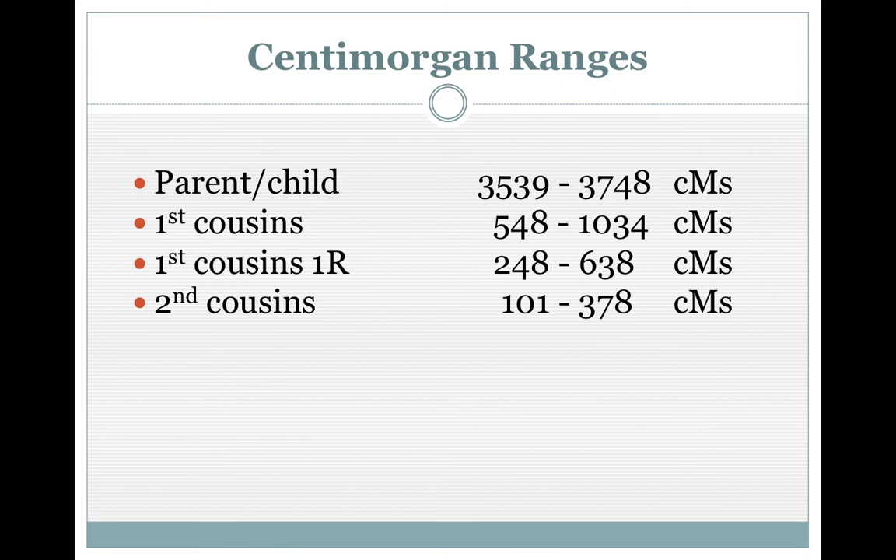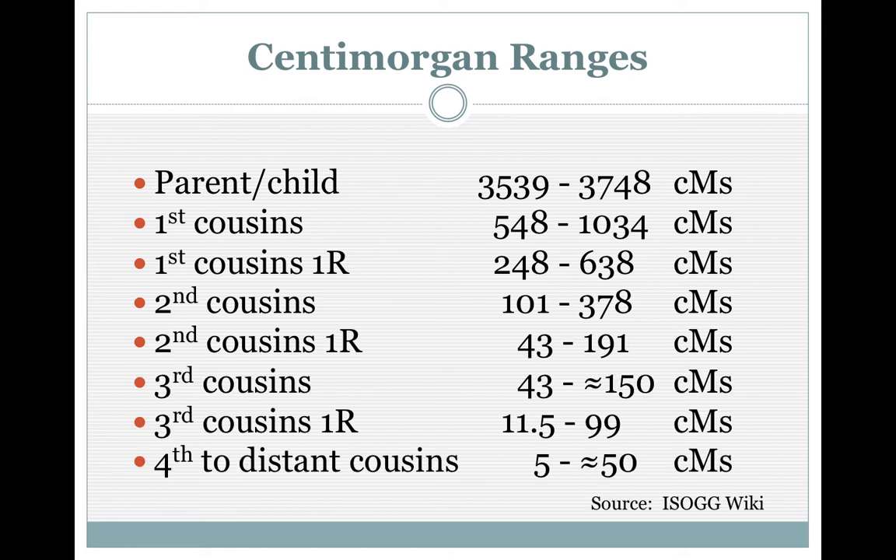You can always look at this like was said earlier: if you're a parent and child, you're going to have approximately that many centimorgans you share — again, it's going to vary, falling within a range. It varies with each person because we inherit differently. First cousins — a few more centimorgans, but it goes down greatly and quickly. Each generation, DNA drops off to add to that new spouse that comes in, to give room for that new spouse.